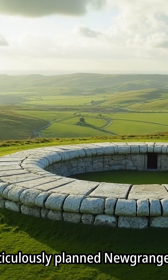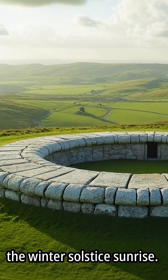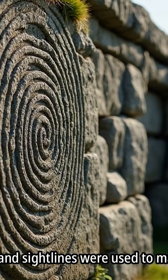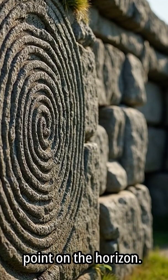Architects meticulously planned Newgrange to align with the winter solstice sunrise. Wooden posts and sight lines were used to mark the precise point on the horizon.